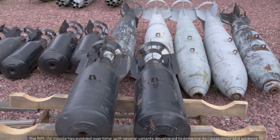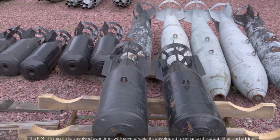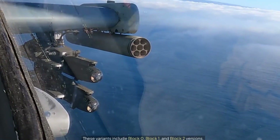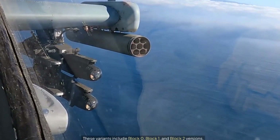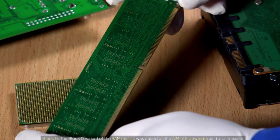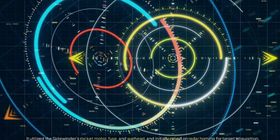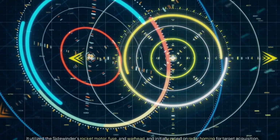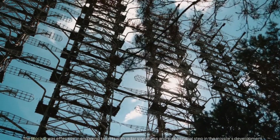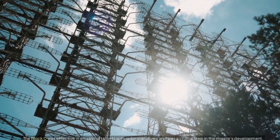The RIM-116 missile has evolved over time, with several variants developed to enhance its capabilities and address emerging threats. These variants include Block 0, Block 1, and Block 2 versions. The Block 0 variant was based on the AIM-9 Sidewinder air-to-air missile, utilizing the Sidewinder's rocket motor, fuse, and warhead, and initially relied on radar homing for target acquisition. The Block 0 was effective in engaging targets with radar signatures and was a crucial step in the missile's development.